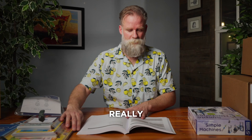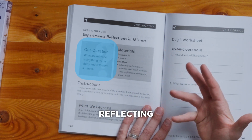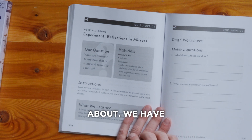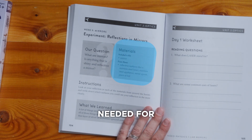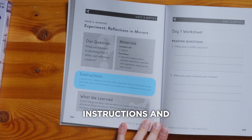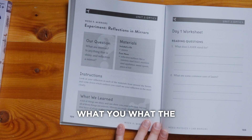Flip to the next page and this is where it gets really good. There's a big question you're going to be reflecting on and thinking about. We have the materials needed for week nine activities, quick instructions, and then a wonderful summary at the end — just wrapping up what you guys have learned about.